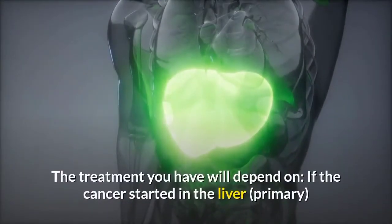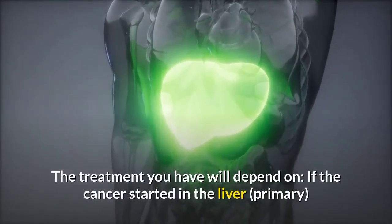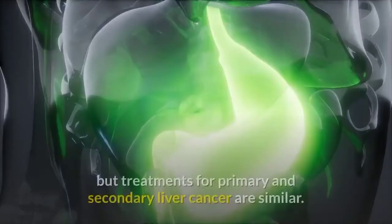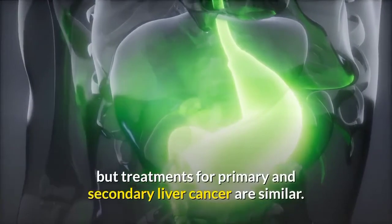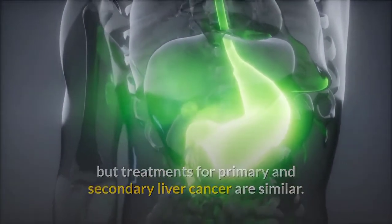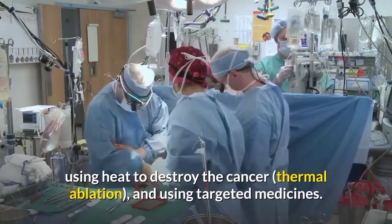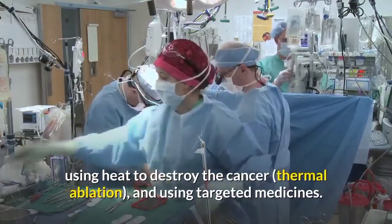The treatment you have will depend on if the cancer started in the liver (primary) or spread from somewhere else (secondary), but treatments for primary and secondary liver cancer are similar. It may include surgery, chemotherapy, using heat to destroy the cancer (thermal ablation), and using targeted medicines.